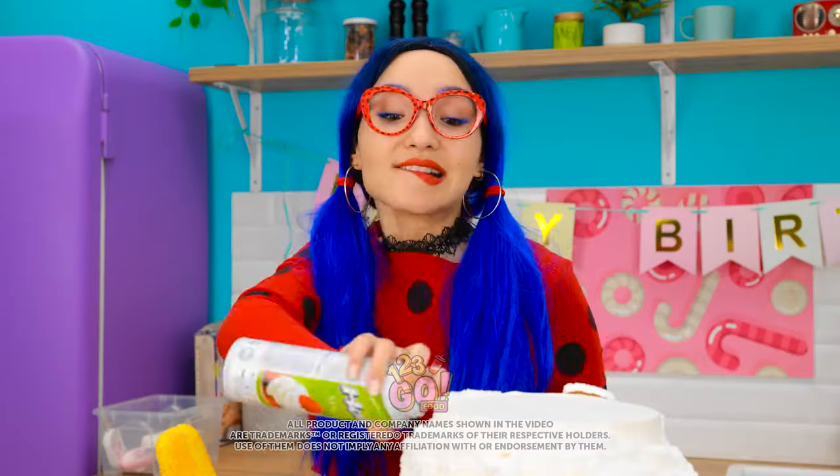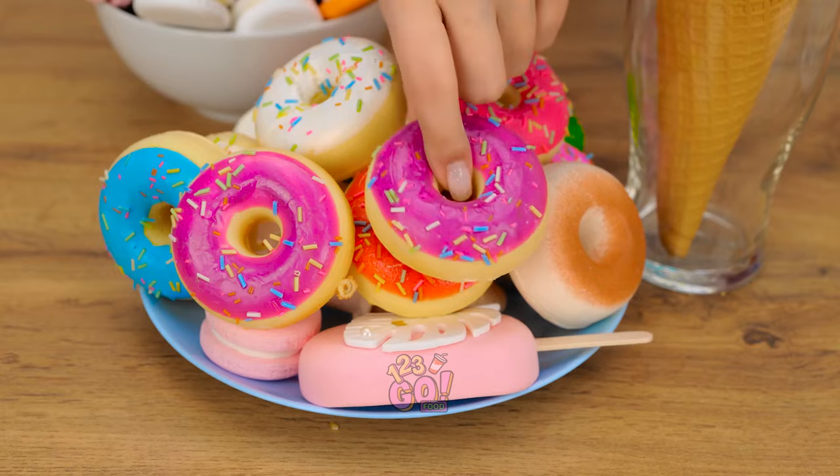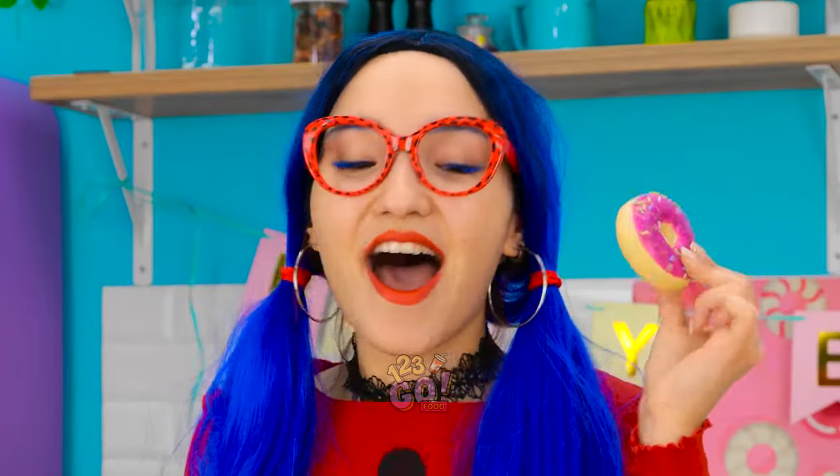I love baking! And this cake looks tasty! But it needs some toppings. How about delicious donuts? I don't think so!